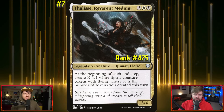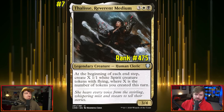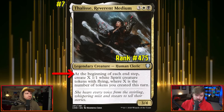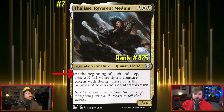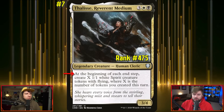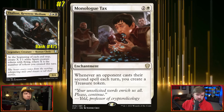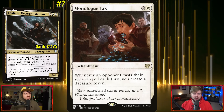Speaking of over and over again, let's create 1/1 white flying creature tokens over and over with Felice, Reverent Medium — an uncommon. For one black, one white, and three other, you get a 3/4 human cleric that says at the beginning of each end step — not just yours — create X 1/1 white spirit creature tokens with flying, where X is the number of tokens you created this turn. Creating tokens on our turn is easy, but creating tokens on our opponents' turns is done by cards like Monologue Tax.